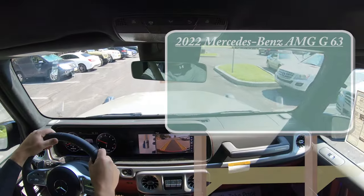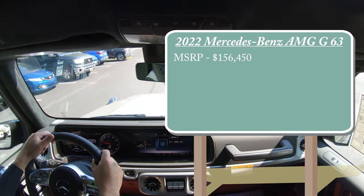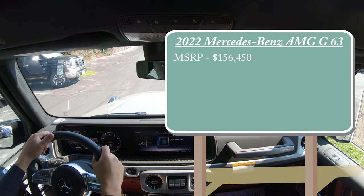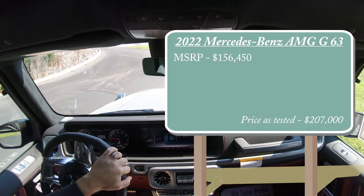Let's start with pricing. MSRP for the 2022 Mercedes-Benz AMG G63 starts at $156,450. Price as tested is just slightly over $200,000 because there are plenty of different options available for this thing.